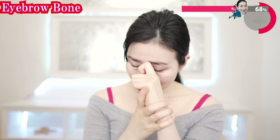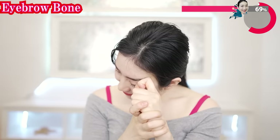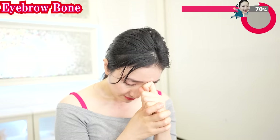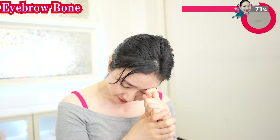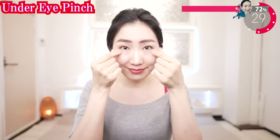And how about the other side? Some of you might feel pain — do not do it too strongly in that case. Feel the stimulation from the inside. Now fingers like this and pinch here — never do it strongly, do it very softly. It really works to remove your eye bags.